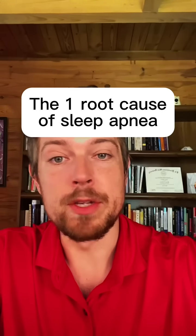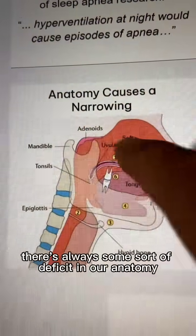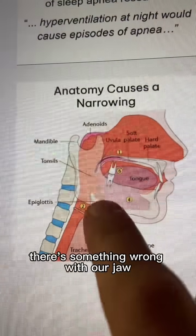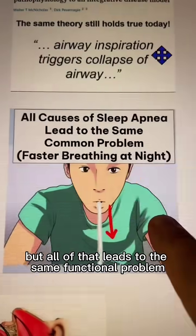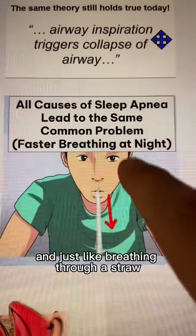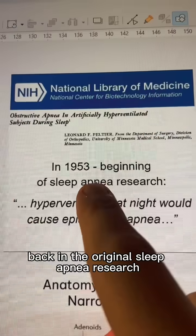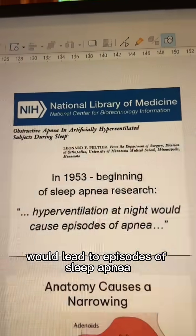There's only one real root cause of sleep apnea, which sounds pretty wild because we're told there's always some sort of deficit in our anatomy — whether it's our adenoids, our tongue being too big, or something wrong with our jaw. But all of that leads to the same functional problem: an airway that is a little bit more narrow. Just like breathing through a straw, you have to breathe faster to get the same amount of air. And research found that this breathing fast at night leads to episodes of sleep apnea.